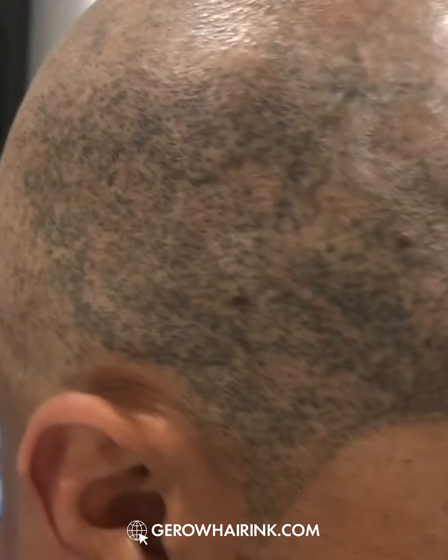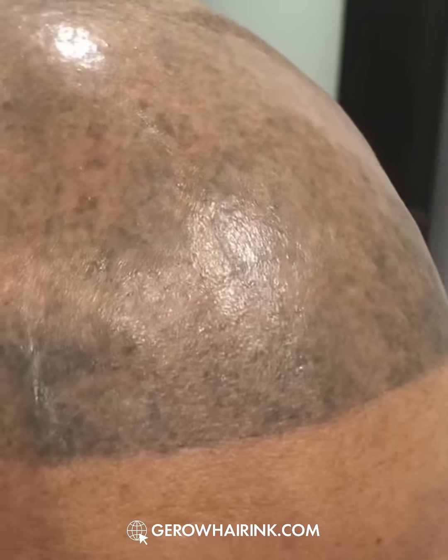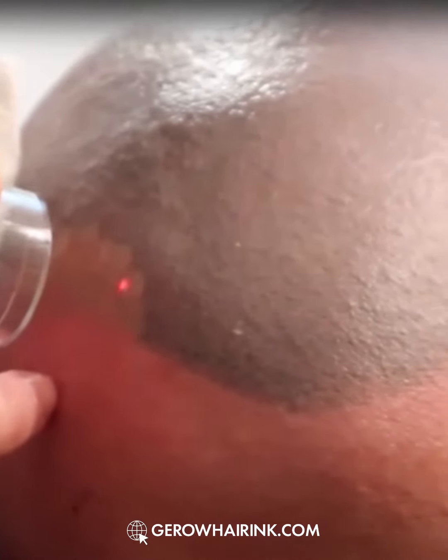Scalp micropigmentation can be very frustrating when not done properly by a trained professional. Unfortunately for Andy, he did not choose the right provider. As you can see from these results, the ink has migrated on the scalp. He needed five whole head laser removal treatments in order to get rid of all the pigment that was on the scalp.